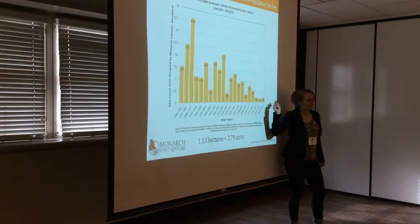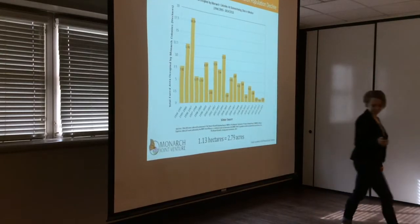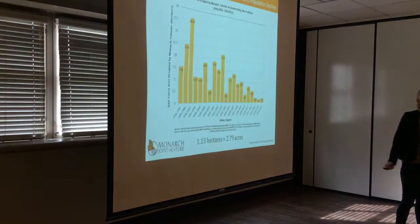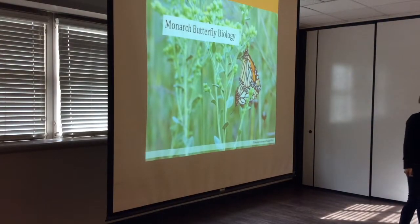This is why there's been a huge top-down push from the federal government, why it's been making the news, and why you're all here today. Now let's talk a little about Monarch butterfly biology.